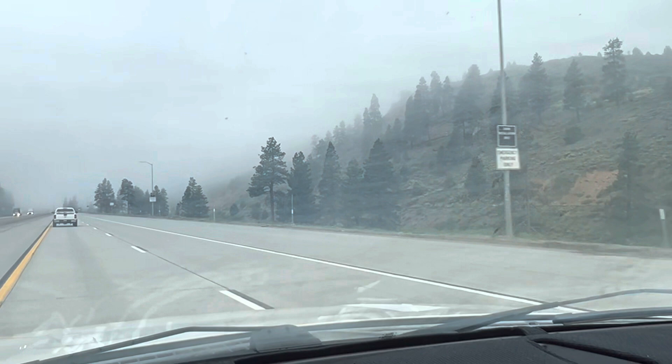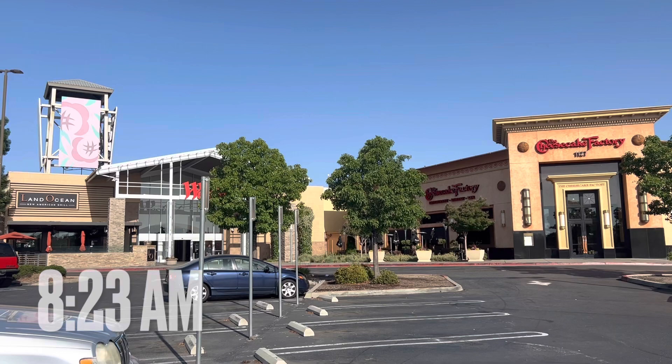What's up brick dudes and brickettes, Brickman USA here. Today is June 1st and I'm heading to my local LEGO store to pick up some of the new releases. Let's hop into it.